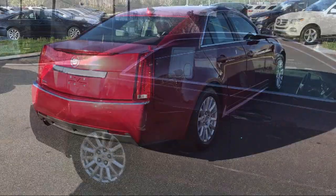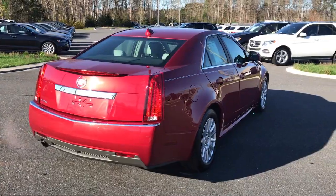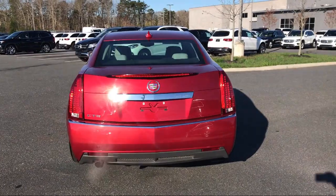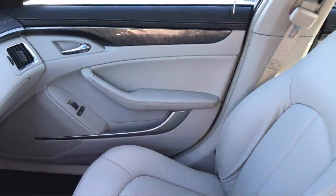Steering wheel controls, leatherette, tire pressure monitoring system, air conditioning, 8-speaker audio system, and has less than 60,000 miles on the odometer.